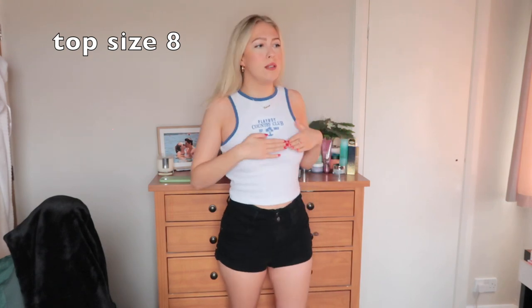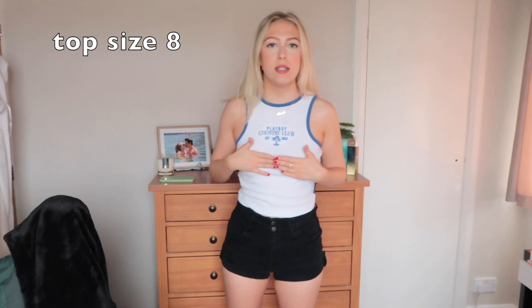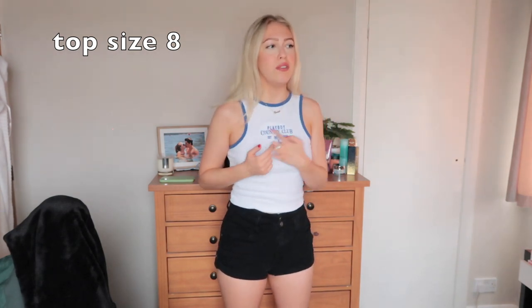This next top I'm really disappointed about. For one, I can slightly see my nipples — it's not to the point where I probably wouldn't wear it out — but the part that's bugging me the most is where this embroidered stitching is, there's a template thing at the back and you can see it through the top. You can see the cut-out of it on the back, and it just doesn't look good quality.